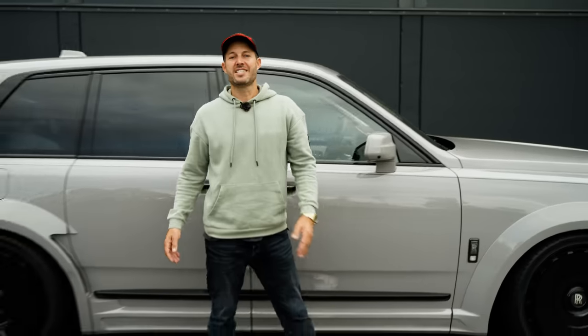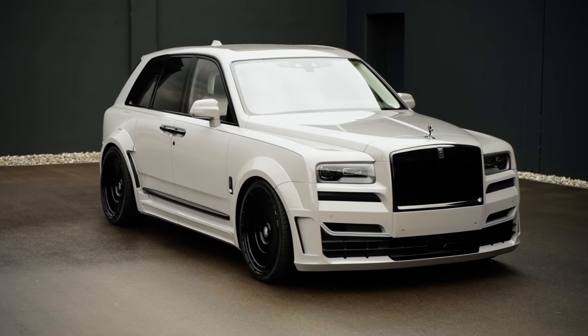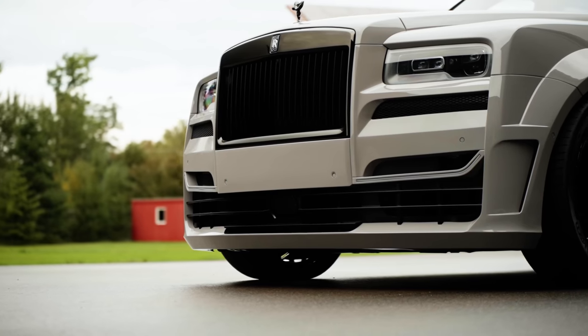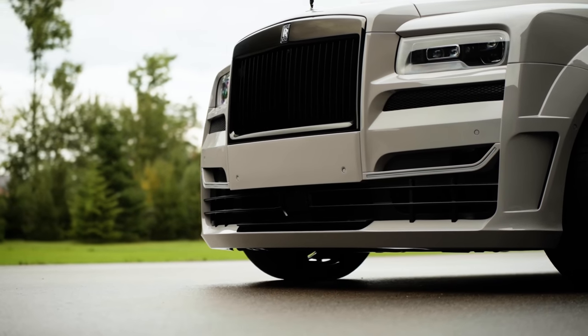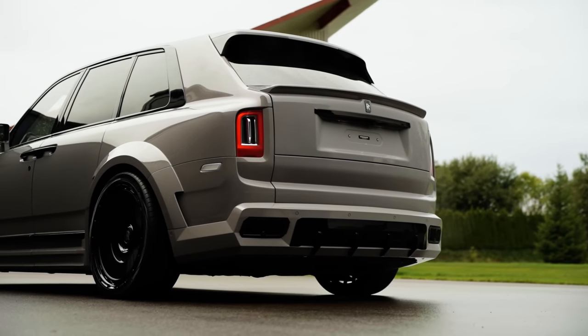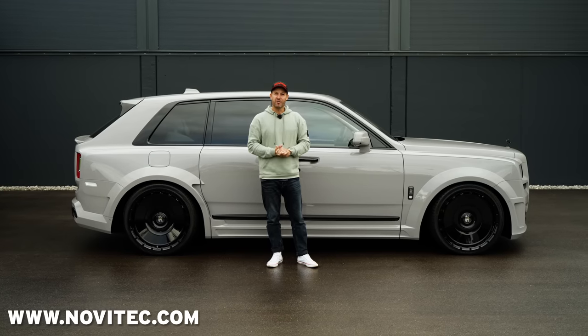The really cool thing is that you can interchange the parts of the Overdose S with the Overdose kit. So if you fancy the bumper of the Overdose S kit and you'd like to keep the rest, those parts are interchangeable. Just pop over to Novitec and we'll fit that for you.